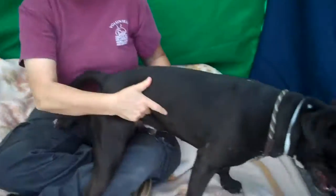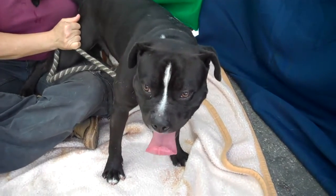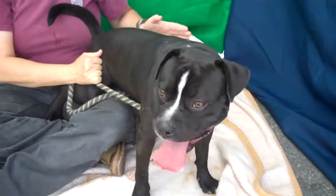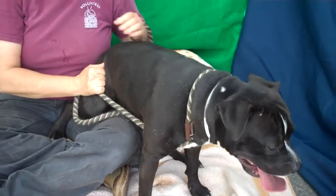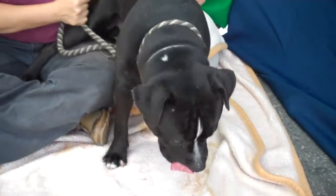He's a young dog and came into the shelter as an owner's surrender on January 22nd. I can't believe he's been here since January, but I hope not — that's what it says, January 22nd. He's been here for a while.